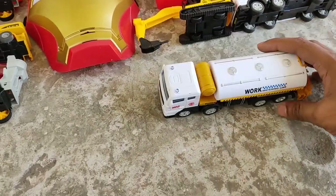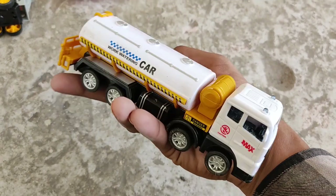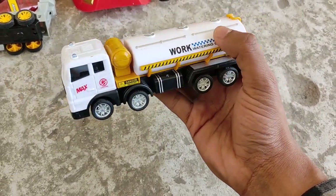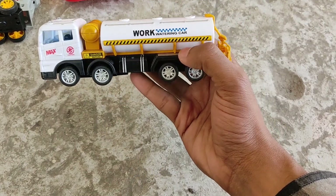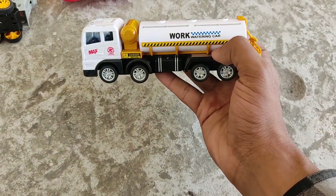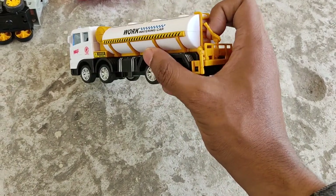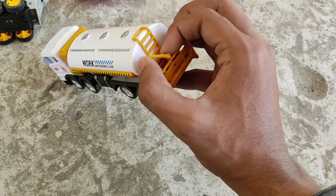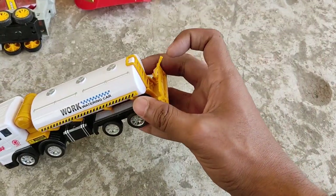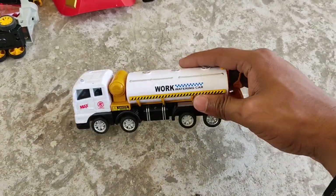Nice and beautiful toy! A white color water watering car — it's a water container truck. And you see this gun? It's a water gun — squirtle, squirtle, squirtle! Wow!